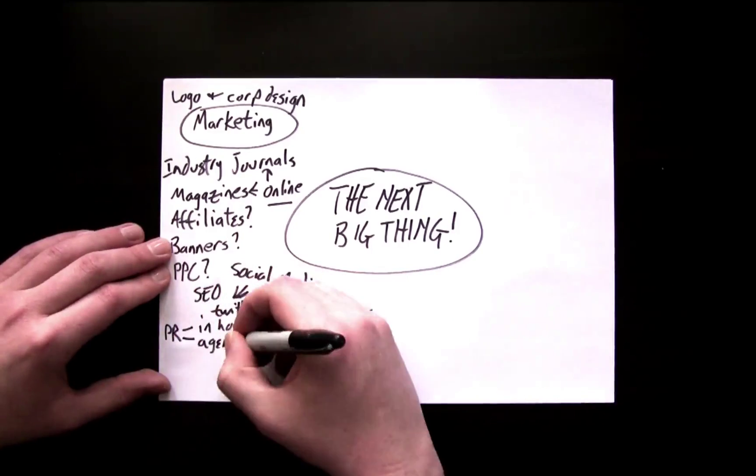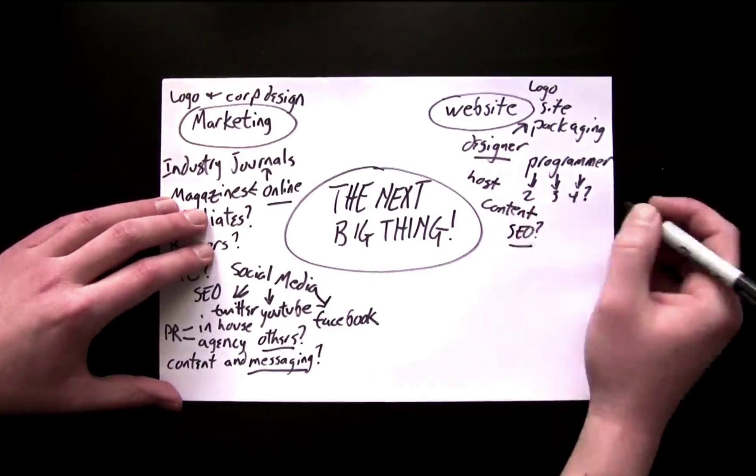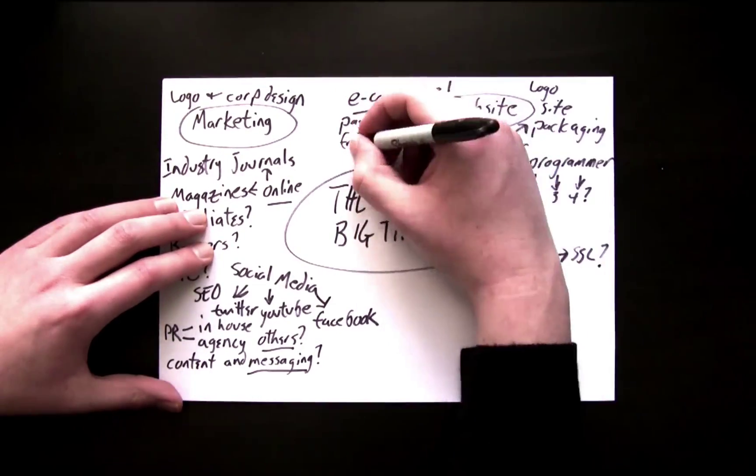How about your marketing department? What's your social media engagement look like? And your website? Logo? Packaging? Design? Of course you'll want an e-commerce solution.